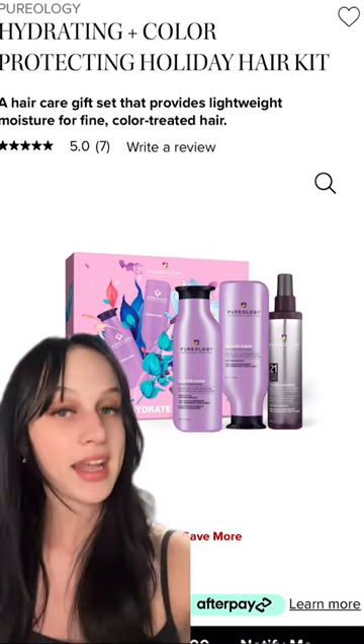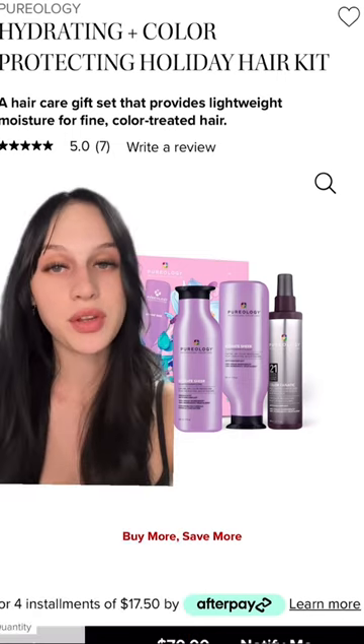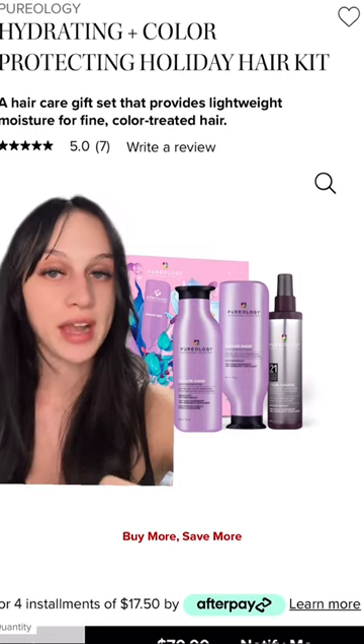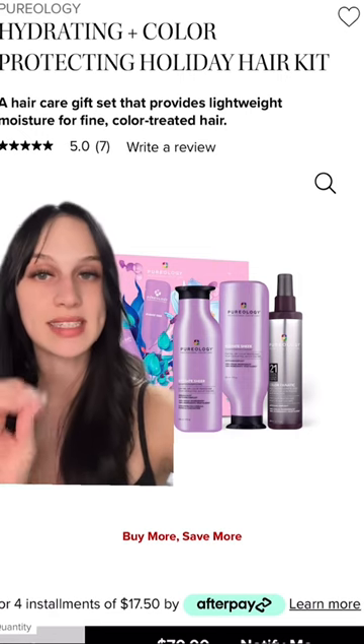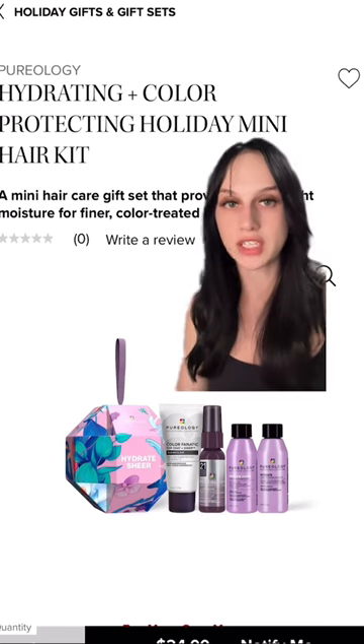I honestly think this is a great gift. It comes with hydrating shampoo, conditioner, and the Color Fanatic Leave-In Spray. This kit is really great for anyone with dry or color-treated hair. It's also a fan favorite and provides intense moisture. They also have a mini version of this kit, which is like the perfect stocking stuffer.